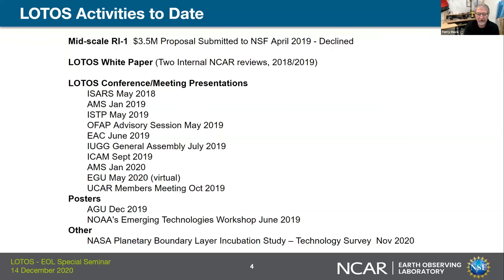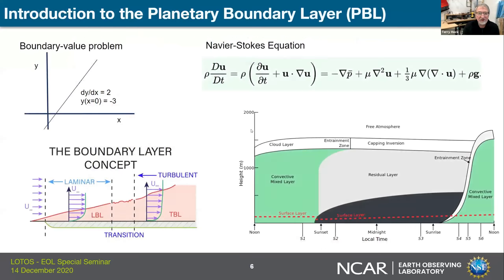We've certainly been broadcasting the message of VOTUS to the community. There's been incredibly positive feedback from the community to really push our understanding of the boundary layer. And with that, I'm going to switch over to Steve. Thanks, Terry. Thanks everyone for attending.